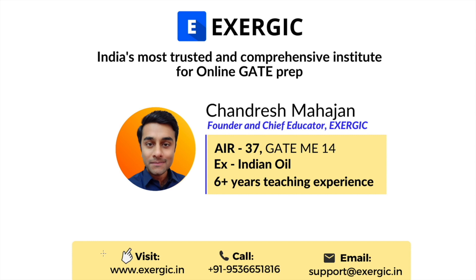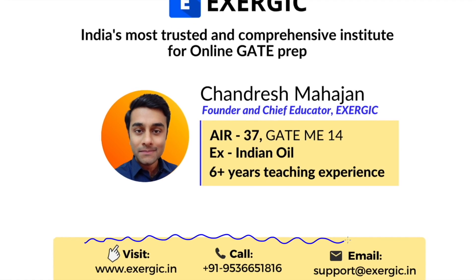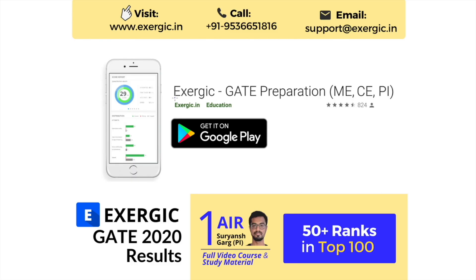To know more about our GATE courses, you can contact us on these details. You can also download the Exergic GATE preparation app from Google Play Store. The link is available in the description of the video.